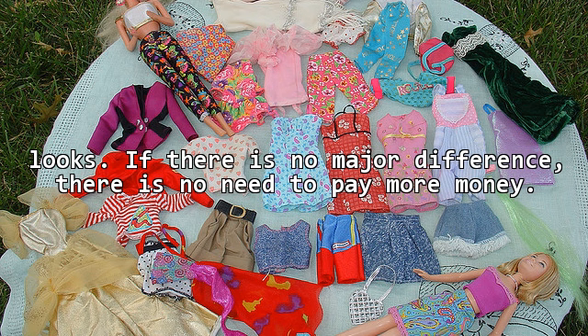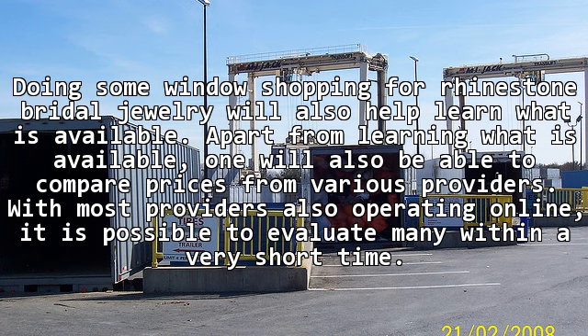If there is no major difference, there is no need to pay more money. Doing some window shopping for rhinestone bridal jewelry will also help learn what is available. Apart from learning what is available, one will also be able to compare prices from various providers. With most providers also operating online, it is possible to evaluate many within a very short time.